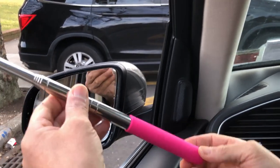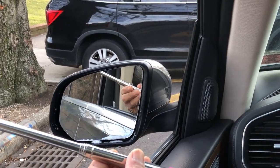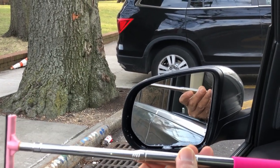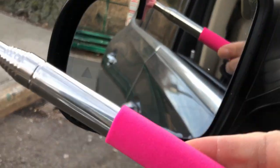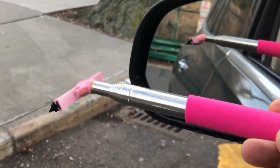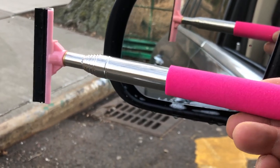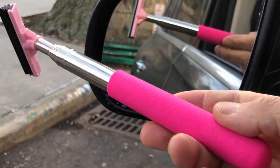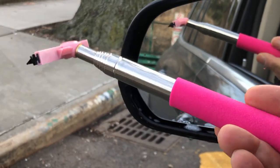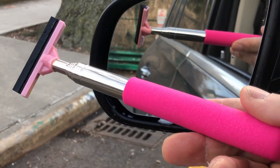A squeegee for your rearview mirror — first world problems. When we come up with products like this, I don't know what to say. It's got to be the laziest thing. I mean, I don't know, it's just my opinion — this is a ridiculous, useless gadget.